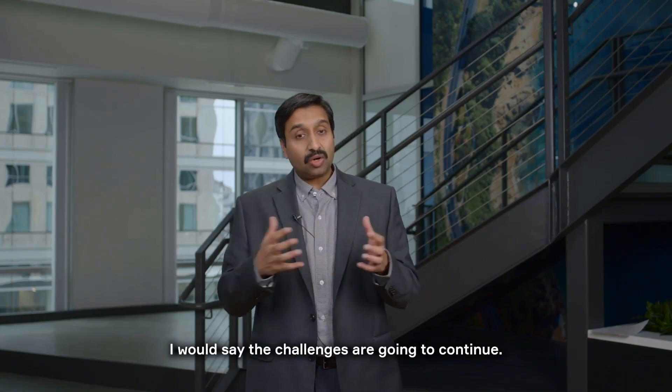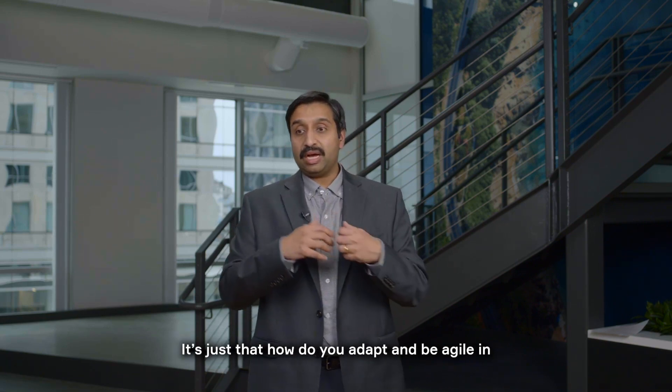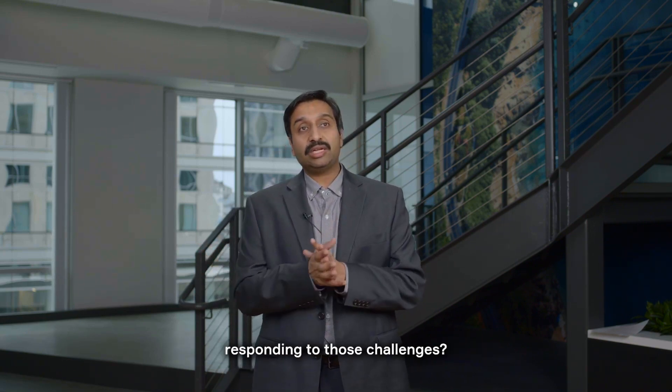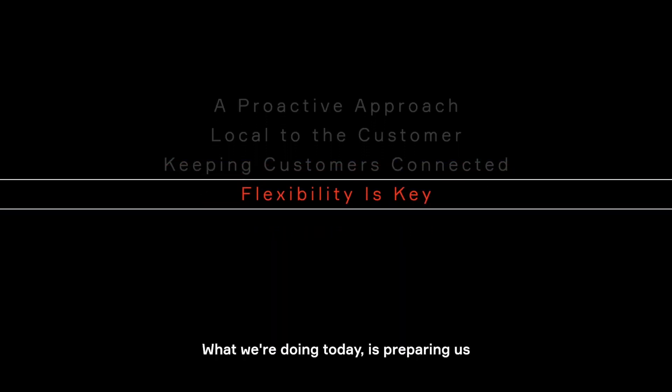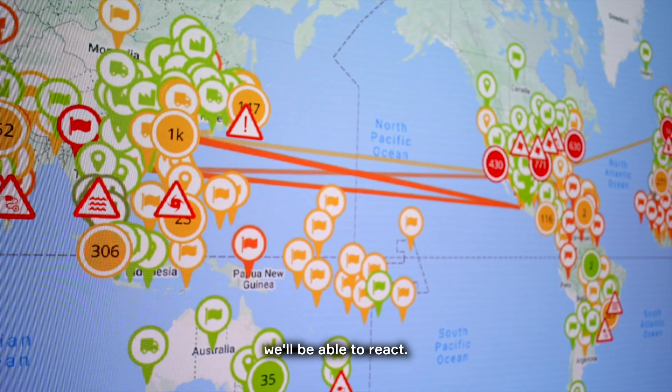I would say the challenges are going to continue. It's just about how you adapt and be agile in responding to those challenges. What we're doing today is preparing us to make sure that no matter what comes at us, we'll be able to react.